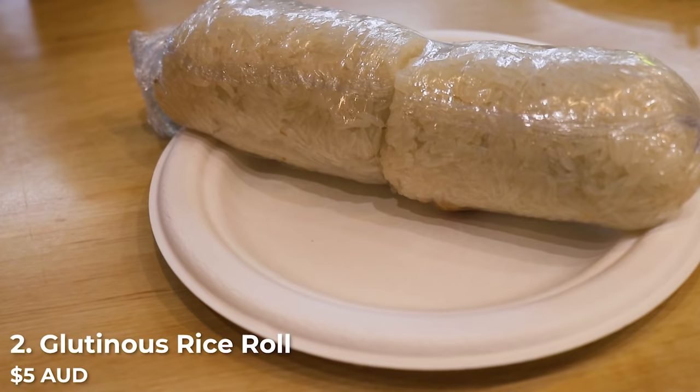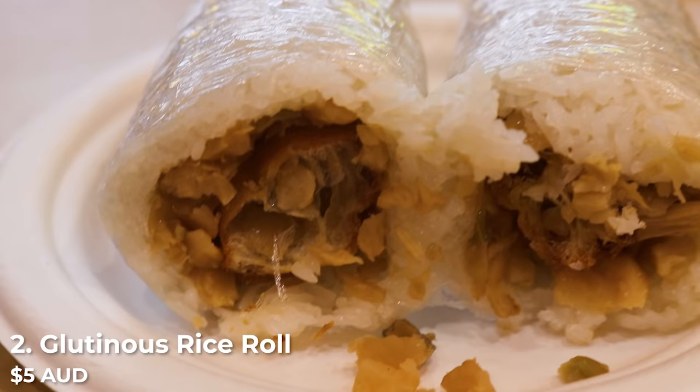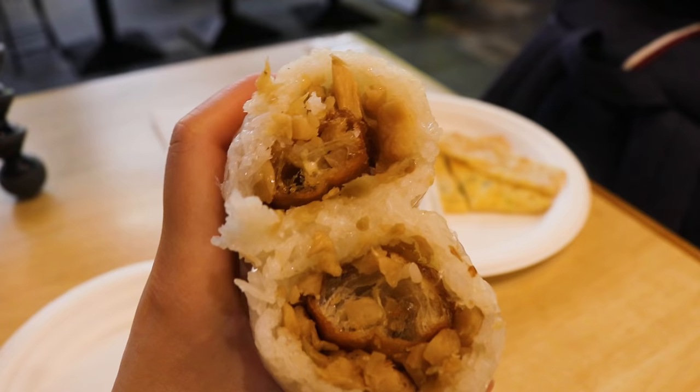In addition to the egg pancake, I also got a plain glutinous rice roll. Inside there is the Chinese dough stick and some pickles, and it's wrapped in a layer of glutinous rice. It's very, very hot. Typically I get the one with pork floss as well — that's my go-to, it's my favourite.